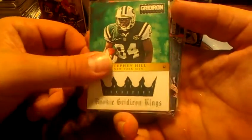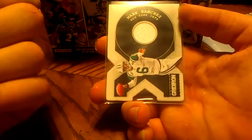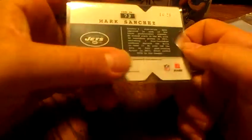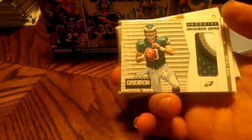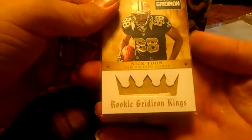Gridiron Kings rookie jersey of Stephen Hill, out of $299. John Elway Gridiron Kings, numbered 29 of 99. Die-cut XO, Mark Sanchez — maybe patch, looks like a sleeve piece — numbered 4 out of 20. Die-cut XO, two-color patch, probably Pro Bowl, numbered 30 out of 49. Two-color and three-color patches from Joe Adams, out of 49. Four-color patch, Nick Foles, out of 49. And a two-color patch, Nick Toon, out of 49.